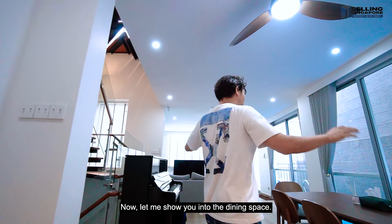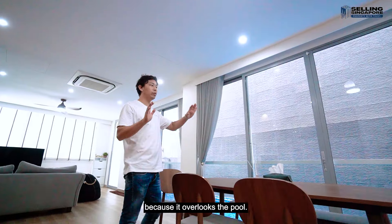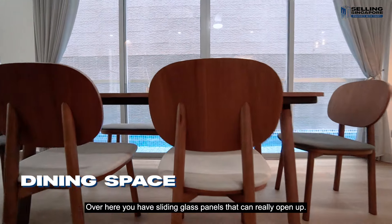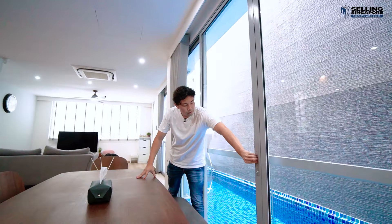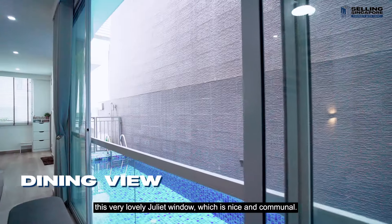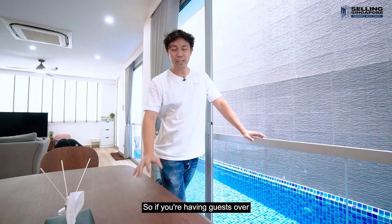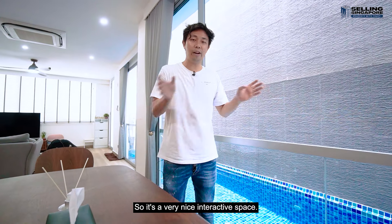The dining space is actually very functional because it overlooks the pool. You have sliding glass panels that can really open up, and beyond that there is this very lovely Juliet window which is nice and communal. So if you're having guests over and the kids are just in the pool, it's a very nice interactive space.